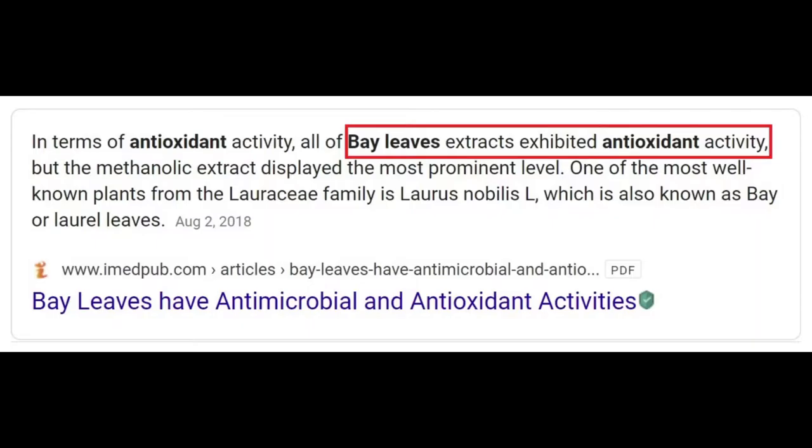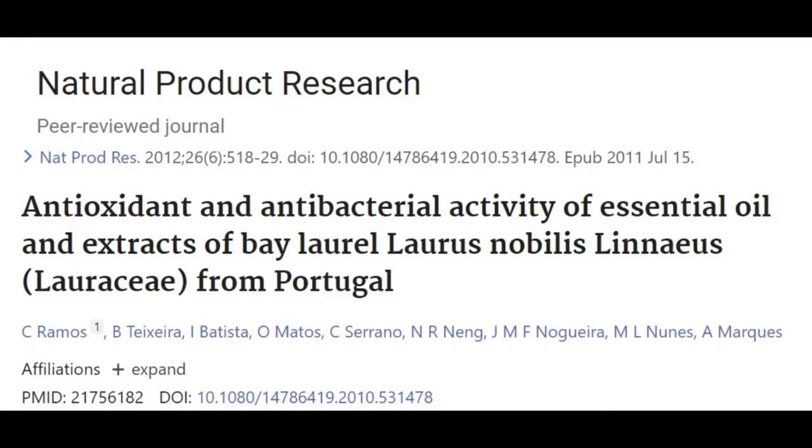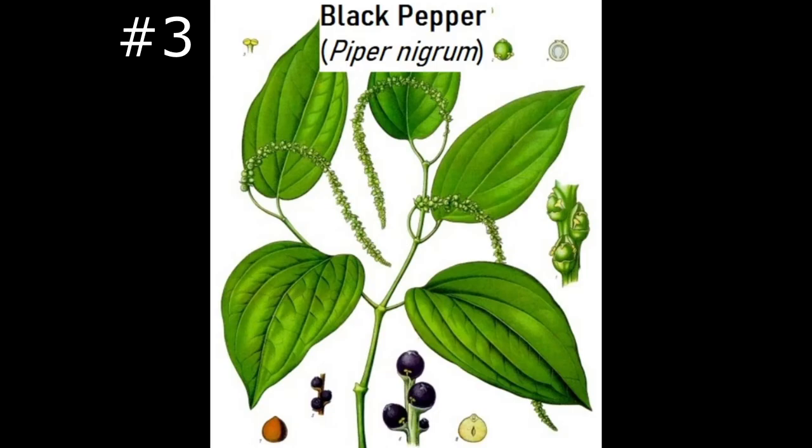Number two: bay leaves. Bay leaves exhibited antioxidant activity, which is why they made the list. The antioxidant profile, while a bit less expansive than basil's, features cineol as the primary constituent. The peer-reviewed journal Natural Product Research published 'Antioxidant and Antibacterial Activity of Essential Oil and Extracts of Bay Laurel' — Laurus nobilis — concluding that the essential oil is a rich source of natural antioxidants.